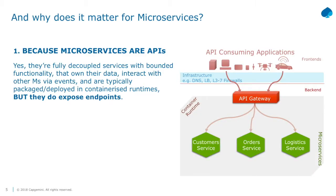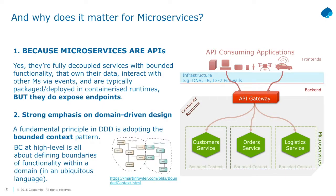The first answer is: microservices are APIs. They are loosely coupled services built based on bounded context, with their own data, running typically in a containerized Kubernetes platform, but they do expose an endpoint. It's a way to implement an API. I typically use the analogy: APIs enable the business, microservices enable APIs.